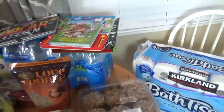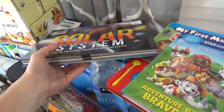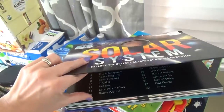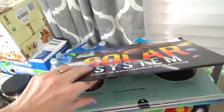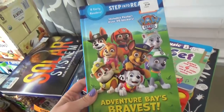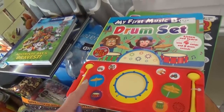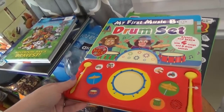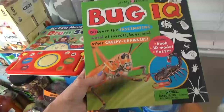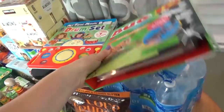Starting with the non-food items — we picked up a big thing of toilet paper. And then the kids each got to pick a book. Mackenzie picked the solar system book, which has pop-ups and 3D things. Lily picked out a Paw Patrol book, Griffin picked out a drum book — that should be nice and loud — and Jackson picked a bug book that comes with a little activity.